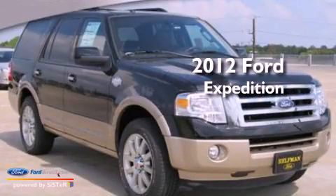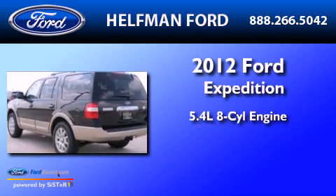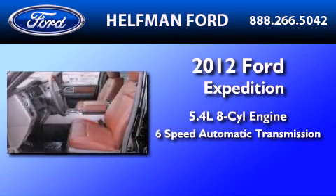This is a brand new 2012 Ford Expedition. It features a 5.4 liter 8-cylinder engine and a 6-speed automatic transmission.